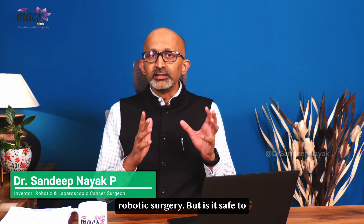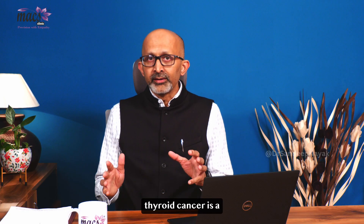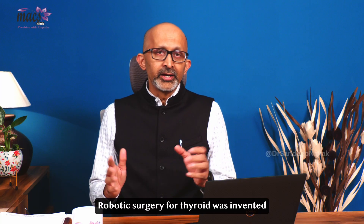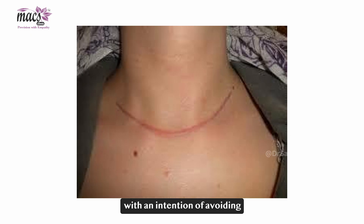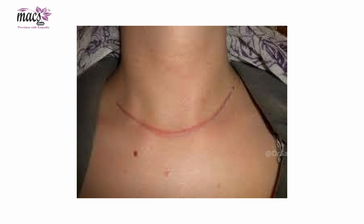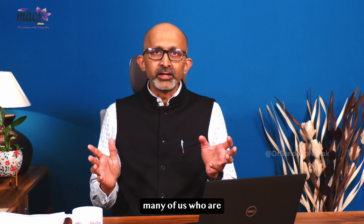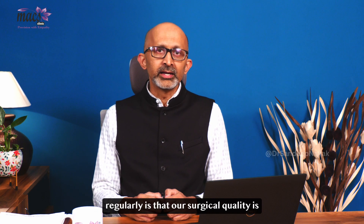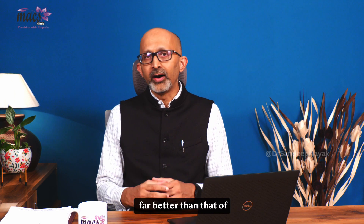But is it safe to go for robotic surgery when it is a thyroid cancer? That is a question we need to answer. Robotic surgery for thyroid was invented with an intention of avoiding a scar in front of the neck. But over time, what has been observed by many of us who perform robotic surgery for thyroid regularly is that our surgical quality is far better than that of open surgery.